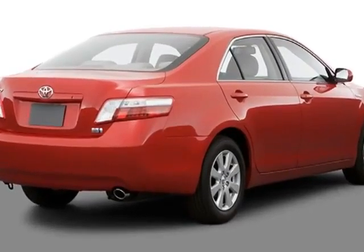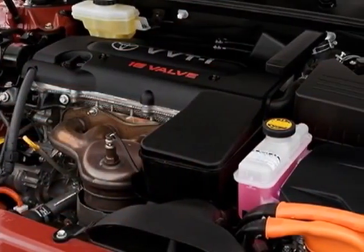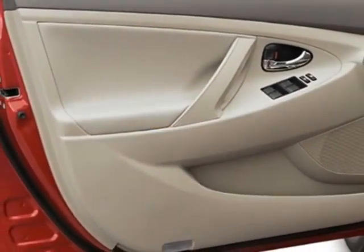This Camry Hybrid boasts a 2.4 liter inline 4 engine and has a CVT transmission. Another great feature is that this vehicle is a hybrid.